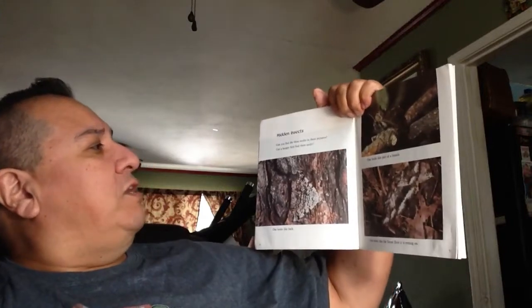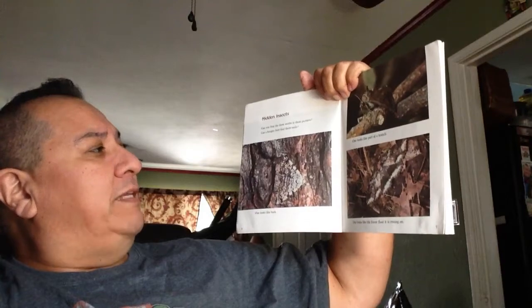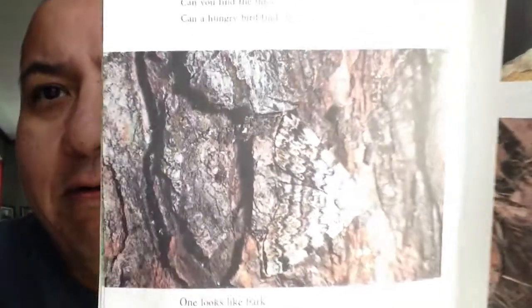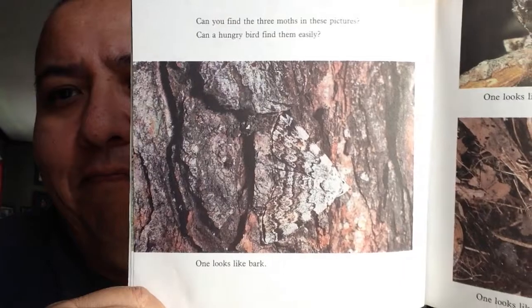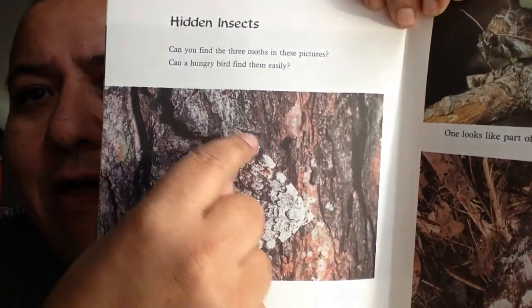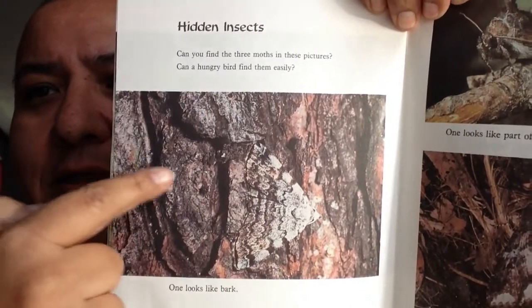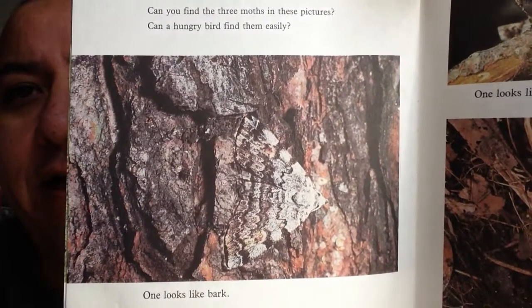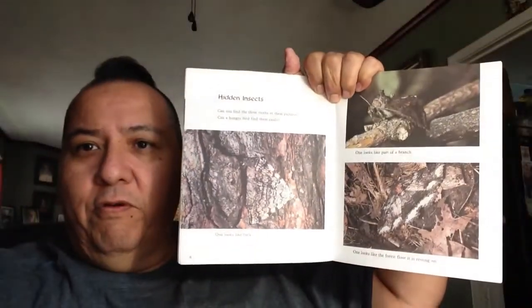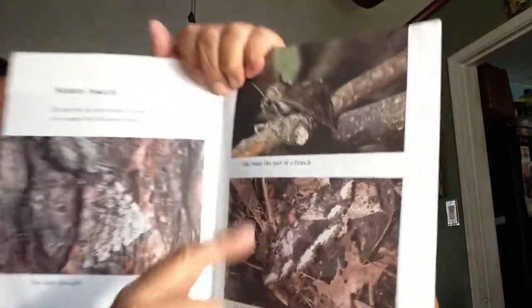The first section is Hidden Insects. Can you find the three moths in these pictures? Can a hungry bird find them easily? Let's get close. Can you see the moth? It's right here — it looks like a triangle. This moth is the same color as the bark, so it's very difficult to see, especially from farther away. This one looks like bark, and this one looks like part of the tree.